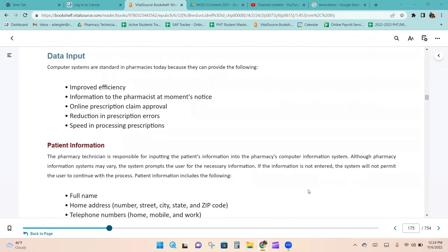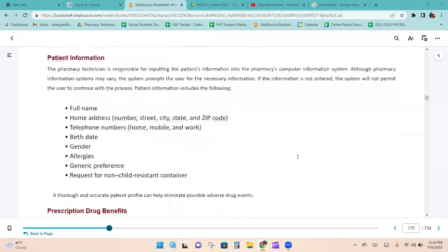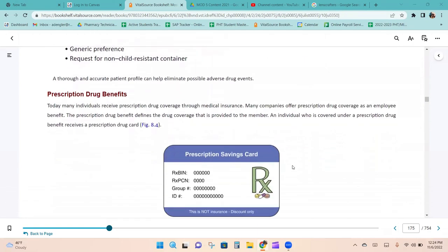The pharmacy technician is responsible for inputting the patient's information into the pharmacy's computer information system. Although pharmacy information systems may vary, the system prompts users for the necessary information and will not permit the user to continue if information is not entered. Patient information required includes full name, home address, telephone number, birth date, gender, allergies, generic preference, and requests for non-child-resistant containers.